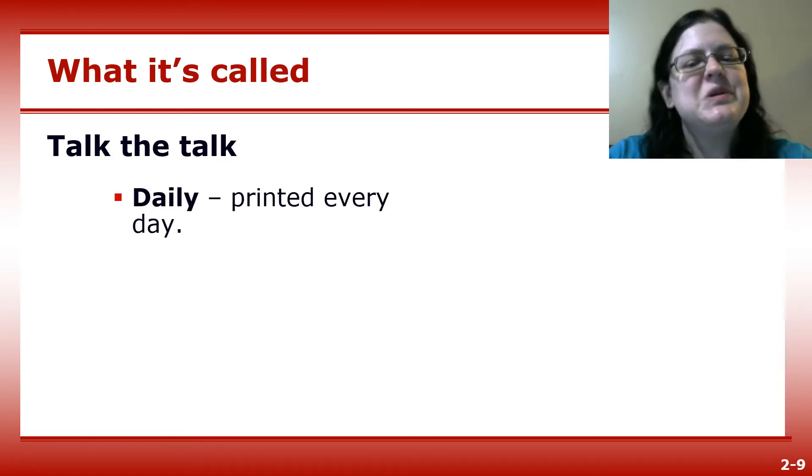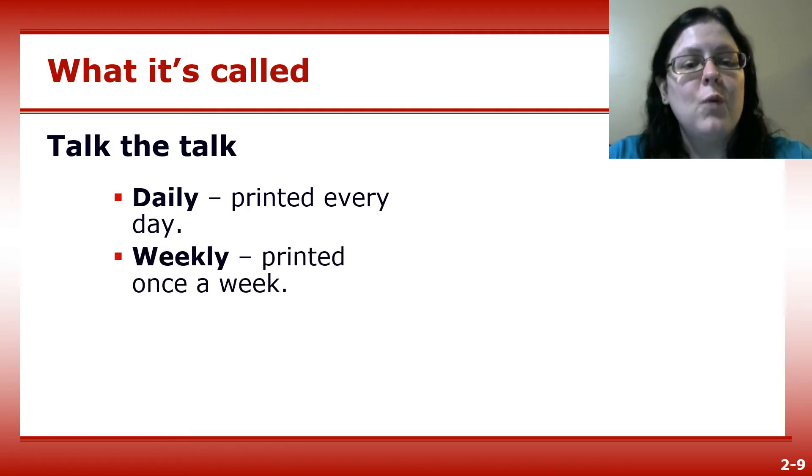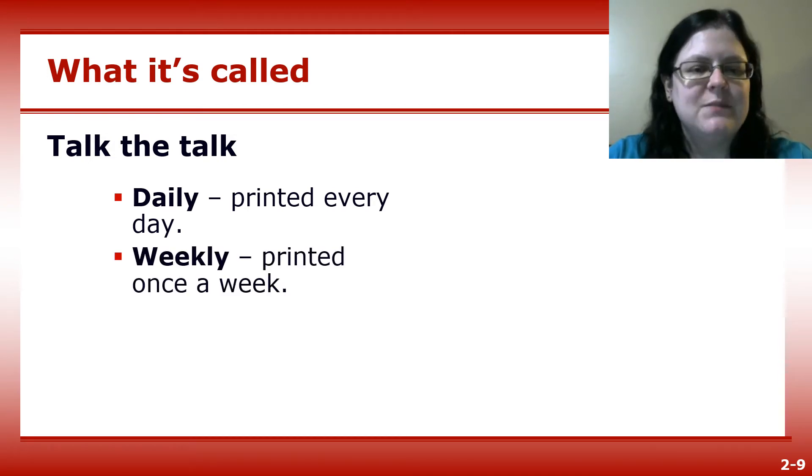A daily is a newspaper that is printed every day, or at least four days per week — it doesn't necessarily have to be all seven. A weekly is printed once a week, always on the same day.